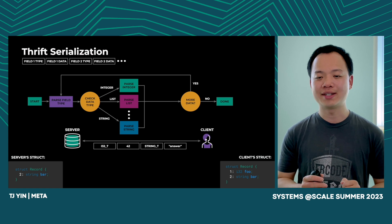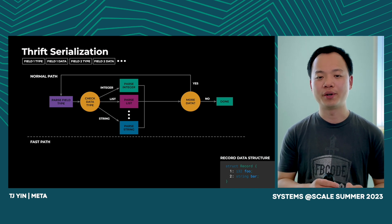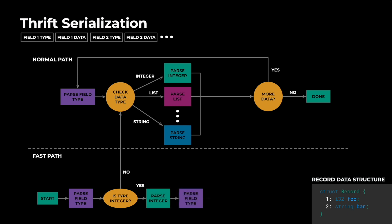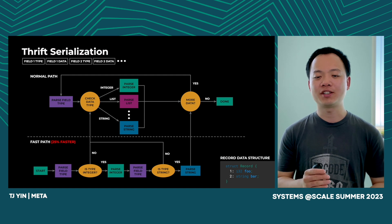So we still need a normal path to handle this case, but we can have a fast path to make common cases faster. On the fast path, code generation will generate a piece of code for each Thrift struct. We parse the field type first and check whether it's an integer. If it is not, it means the server and client are using different versions of the Thrift struct and we fall back to the normal path. Otherwise, we parse the next chunk as an integer and check whether the next field is a string. If not, we fall back to normal path; otherwise, we parse the string and finish.